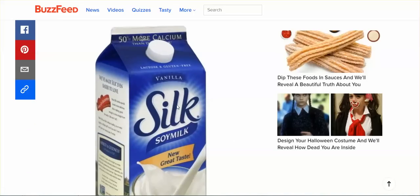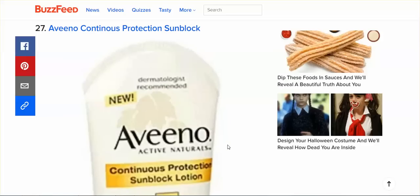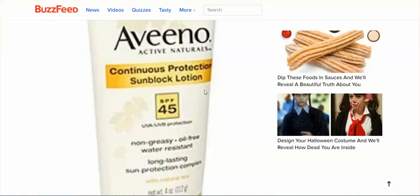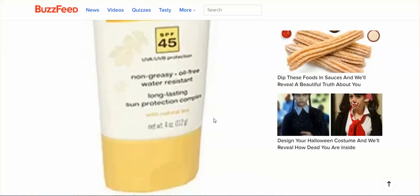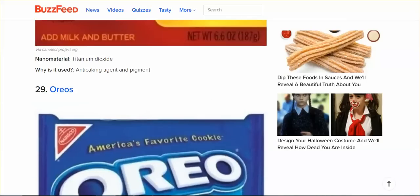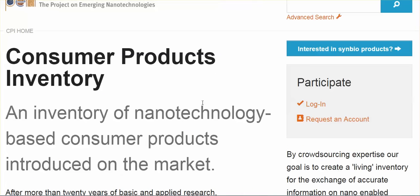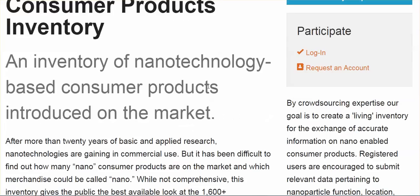Understand this — these are the products tested for nano materials, so I would believe that all Silk products contain these nanoparticulates. Aveeno continuous protection sunblock — Aveeno is a product that I actually use, and I'm wondering if it's also in their skin conditioning products. Betty Crocker mashed potatoes, Oreo cookies. I will link below to everything.